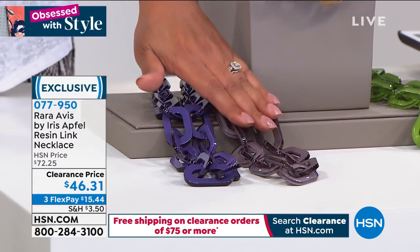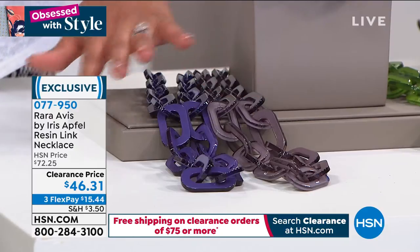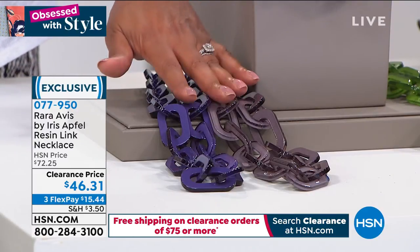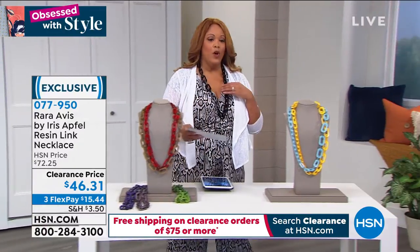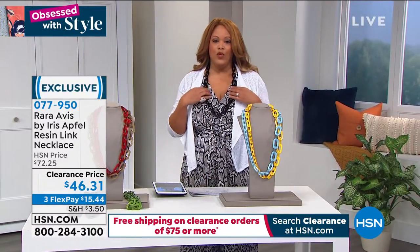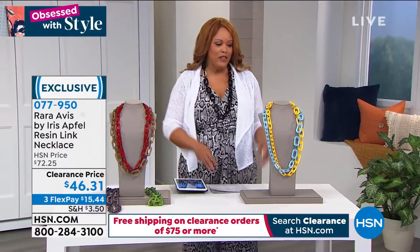We also have it in purple, gray. So go to hsn.com if I go too fast for you on the colors, but snatch this up because it's $15 to get home. You can always go with a basic black piece. I had the green on with it together — have fun with this.